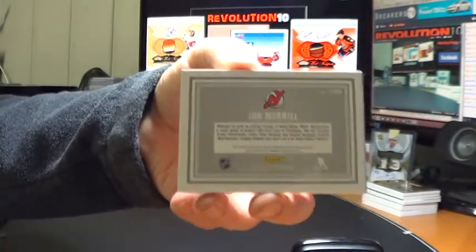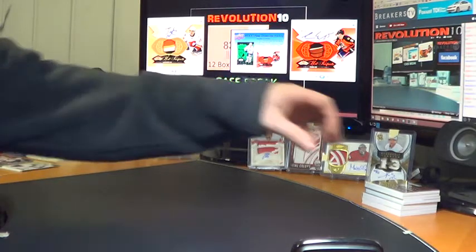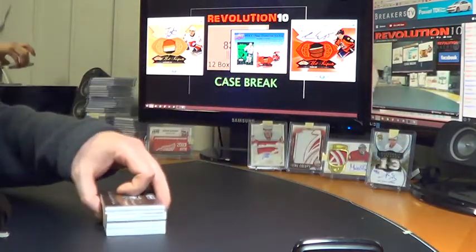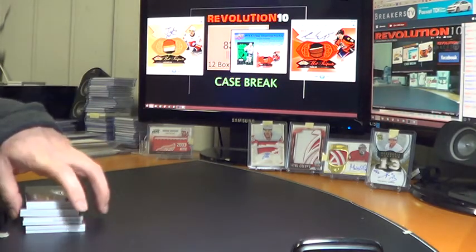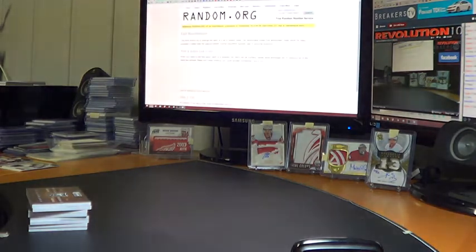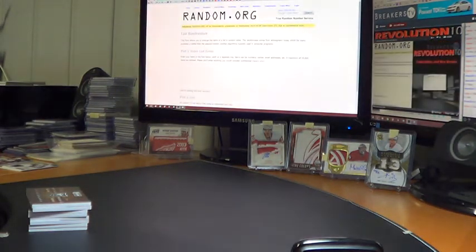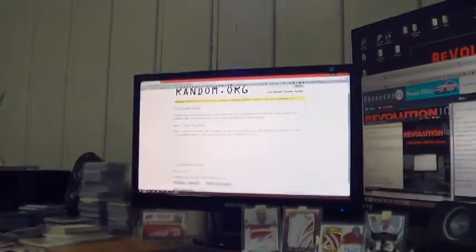We've got four randoms to do. If you're not sticking around for the randoms, thanks again, hope you had a fun time. Per our rules, we go to random.org — each team on the card goes in twice, we randomize it three times, and the team in the top spot at the end will get the card.